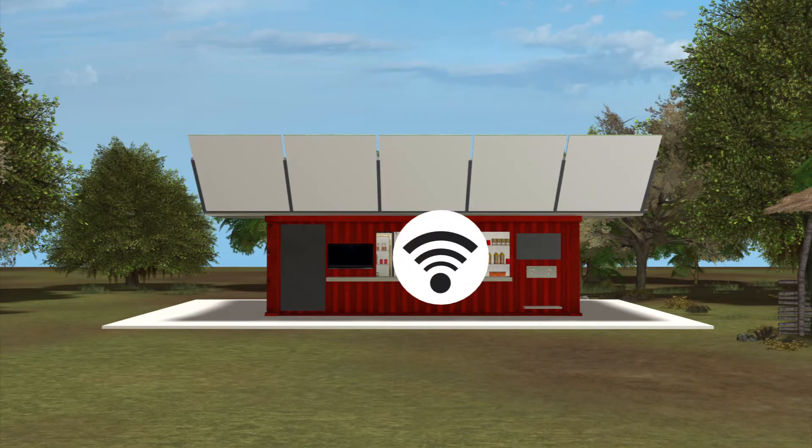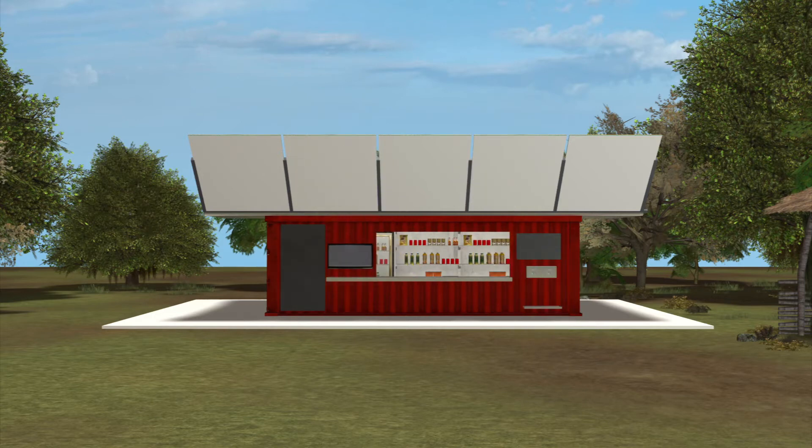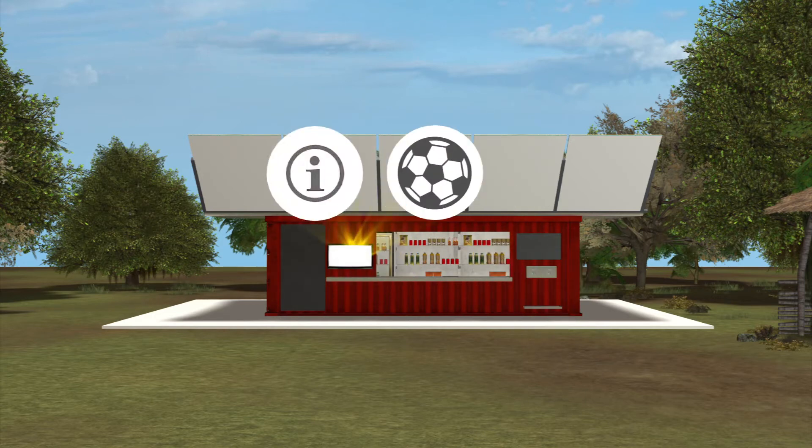Alongside other services including Wi-Fi, vaccine storage, and sanitation, the ecocenter provides basic necessities, information, and sustainable energy.